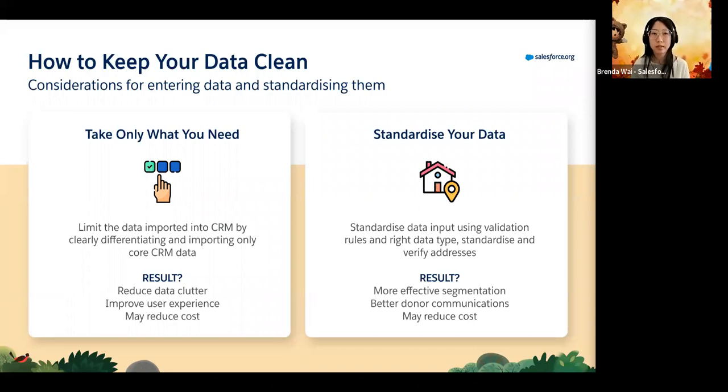The second part of keeping data clean is standardizing it. In the end, it's about making reporting easier by having the correct type of data. As a fundraising organization, it's important that contact details are up to date and valid. It's also important that we can reach our donors through the channels they prefer, whether that be direct mail, email, or phone, and we need to make sure these are all current. The result is effective segmentation - whether based on area, state, or suburb - by having the right address details or contacting donors through valid email addresses and phone numbers.